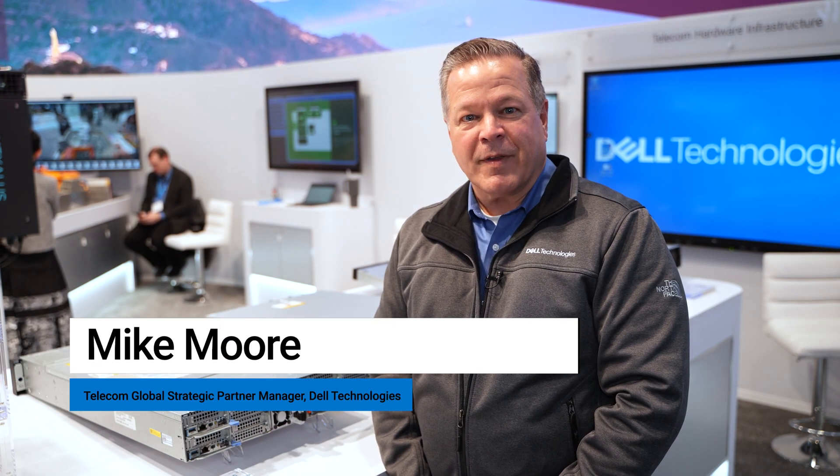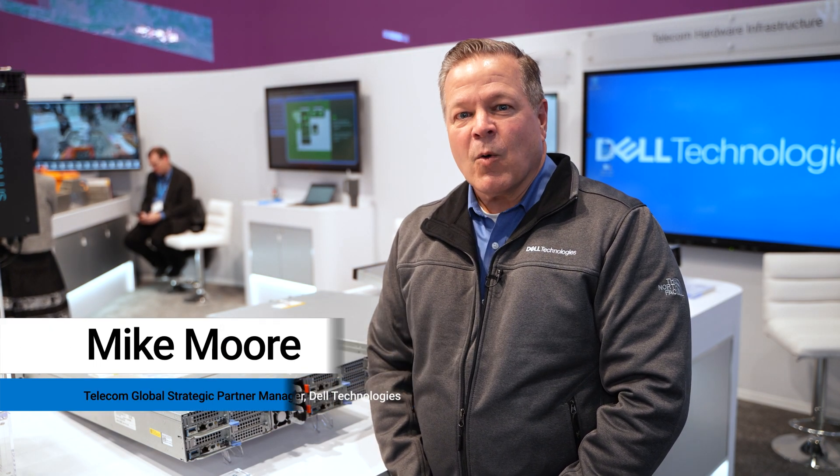Hello, welcome to Mobile World Congress 2024. I'm Mike Moore. I'm with Dell's Telecom System Business. We are here today to tour the booth and show you a few of the AMD product offerings that we have on display today.